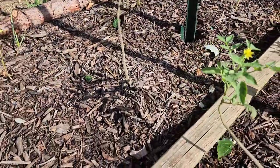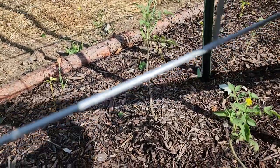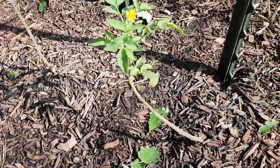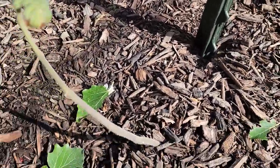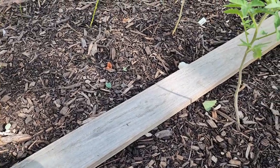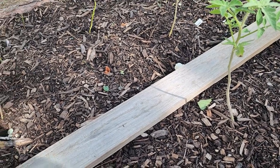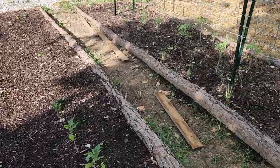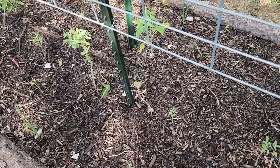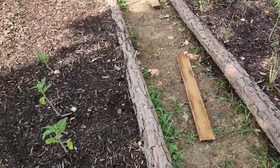Let's check on the carrots. Nope. I put these boards down because it helps keep the moisture in so the carrots can germinate. I lifted all the boards and checked and none of the carrots have germinated yet, but I think with all that rain they should shortly.